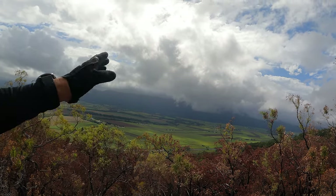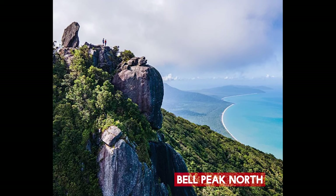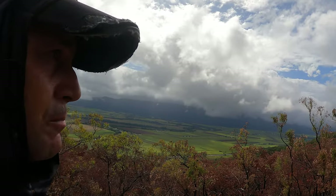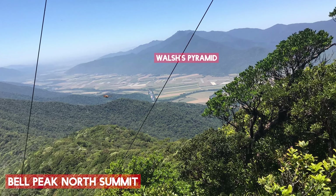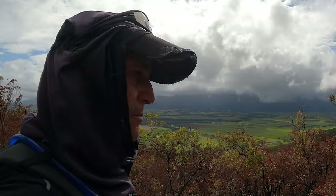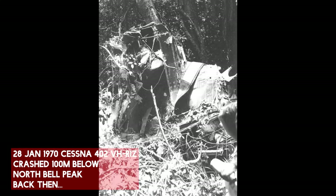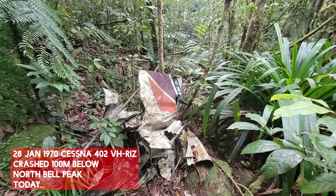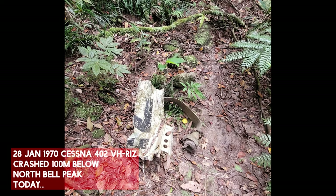There's a north and a south. The north you can do — I was reading up on it last night. What I read is that if you actually ever get to Bell Peak North, 100 metres below the peak, there are the remains of a Cessna plane that crashed in 1970. I saw two pictures of it last night — the only pictures I could find. I'd love to have done that. I love finding remains of wreckage and things like that.